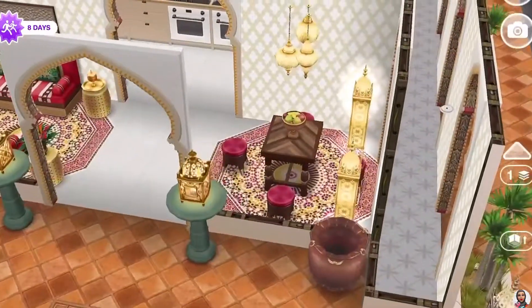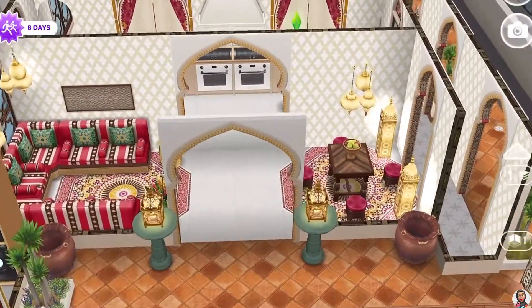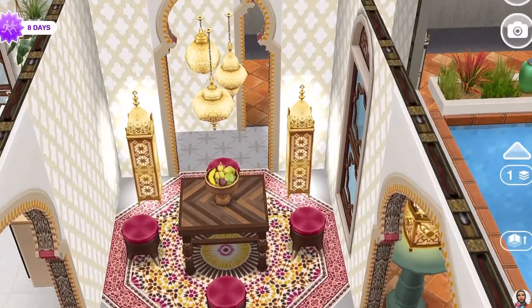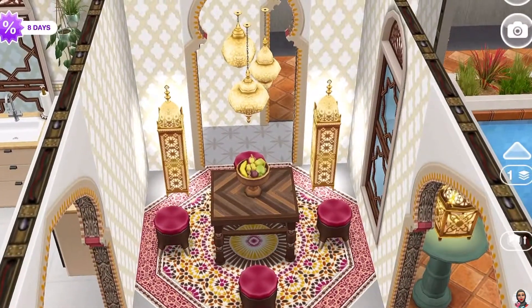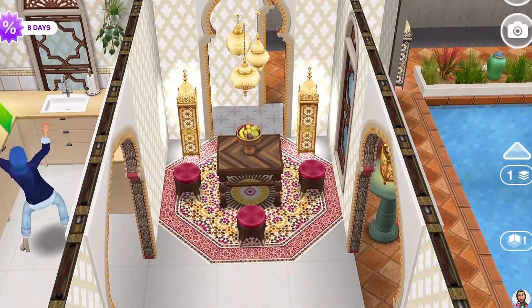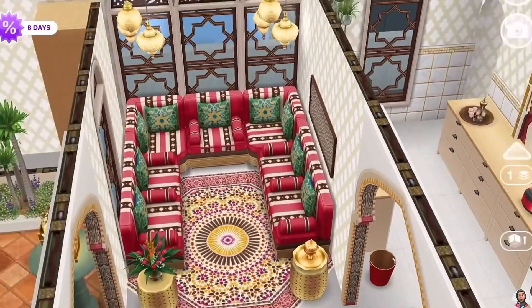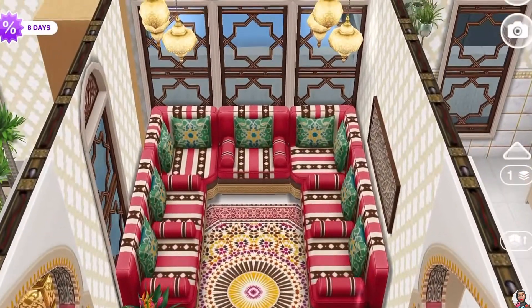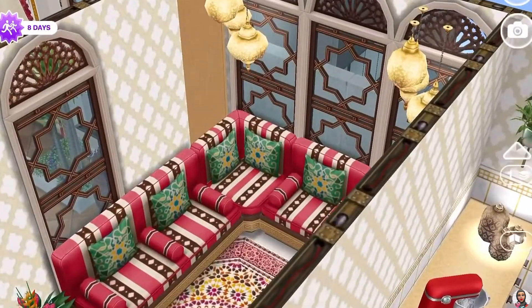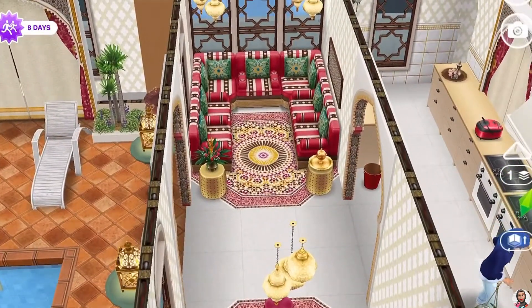Right beside the kitchen is an indoor-outdoor recreational area. There would be a nice breeze in here, and if they don't want to eat inside they could eat here — there's a little dining area. Those new Moroccan lights from the current event are so beautiful. On the other side is a lounging area where you could have guests for coffee or drinks. It's an L-shaped room.